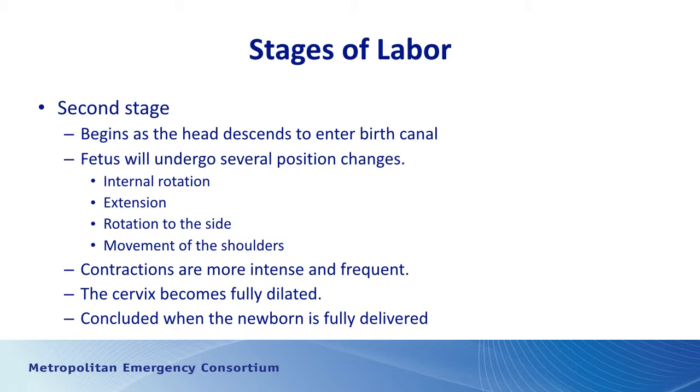The second stage begins once the cervix is fully effaced — fully opened and thinned out — and the head of the baby starts to move into the birth canal. The fetus undergoes position changes: as the head drops into the pelvis, the baby spins so the head is facing toward the back of the mother when crowning. After the head is delivered, the baby rotates to the right or left and then you deliver the top shoulder first, followed by the second shoulder.